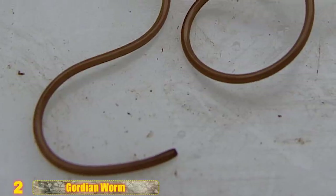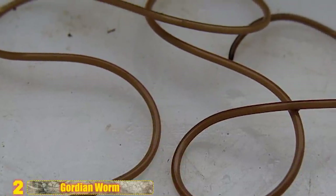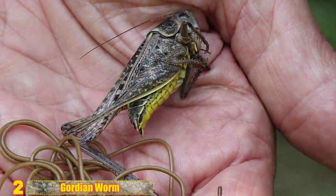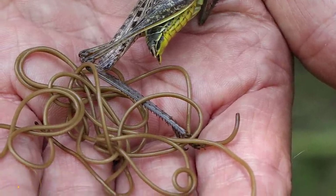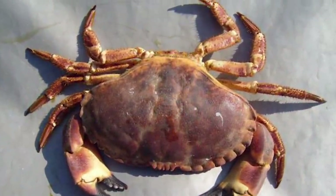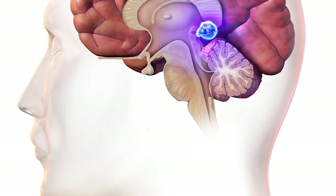Number 2 - Gordian Worm: These small worms can be found in damp areas like streams and cisterns. As adults, they're pretty much just worms, but as larvae, they are parasitic on arthropods. They'll infect other insects like cockroaches or crickets. This affects the infected animal's brain, causing it to find water and drown itself, returning the parasitic worm to its natural, preferred environment. While they go after arthropods, there have been a few cases of accidental infections involving dogs and even human beings.